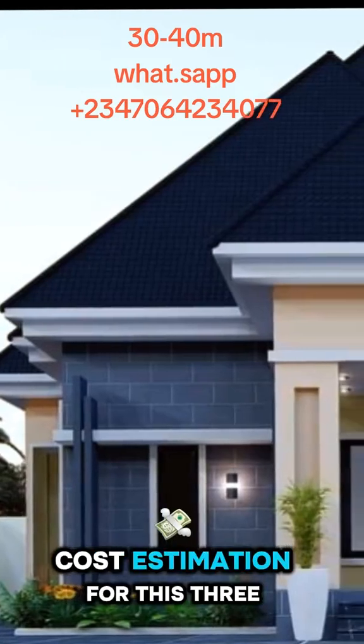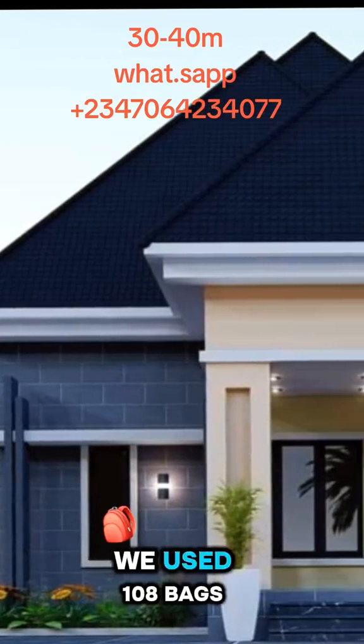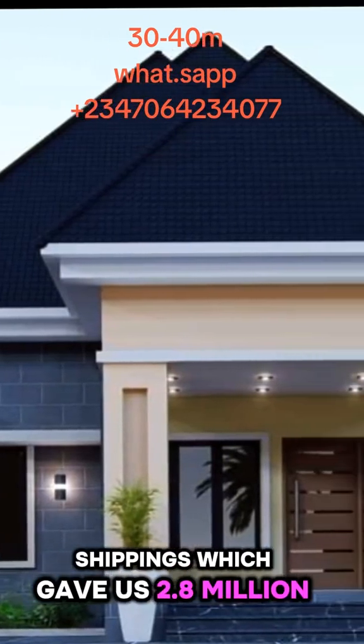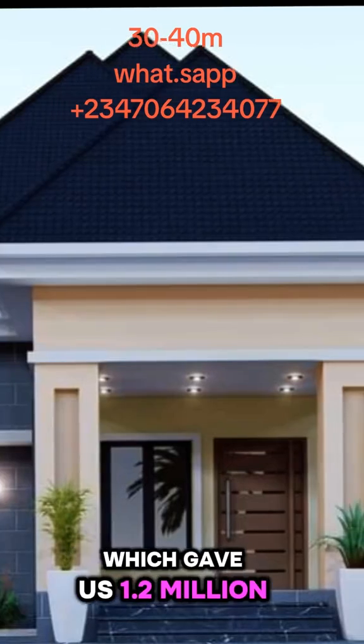This is the average cost estimation for this 3-bedroom flat. For the concrete works, we used 108 bags of cement, 2 trips of sand and 1 trip of chippings, which gave us 2.8 million. For the iron rods, we used 0.8 tons, which gave us 1.2 million.